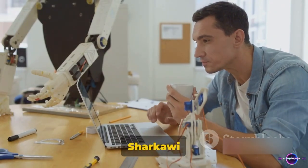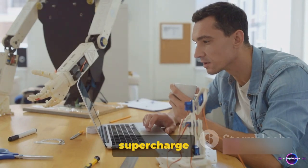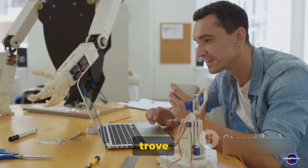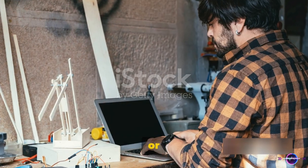Hello everyone, Alessandro El-Sharkawi here. Today we're exploring seven online tools that can supercharge your prompt engineering skills. These platforms are a treasure trove of knowledge, offering valuable insights that can benefit anyone, whether you're an engineer or not.